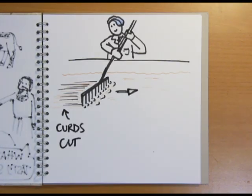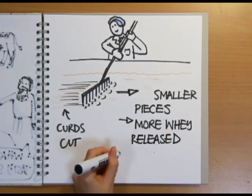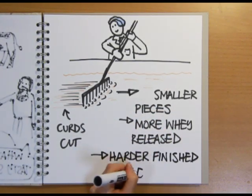Once the curds have set, they're cut into pieces using a set of wire knives resembling a rake. The smaller the pieces the curds are cut into, the more whey is released, which ends up producing a harder finished cheese, like cheddar.